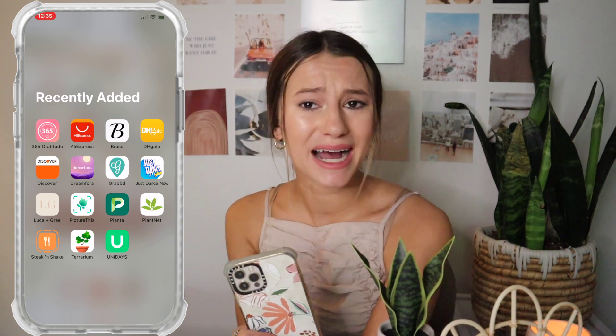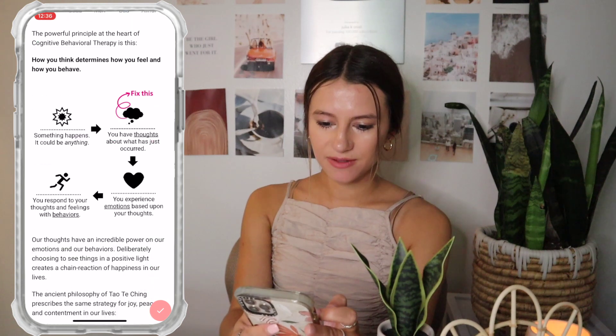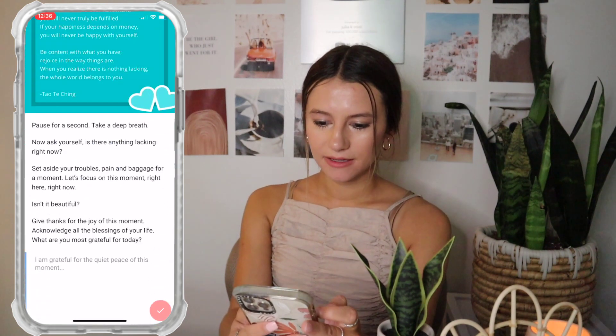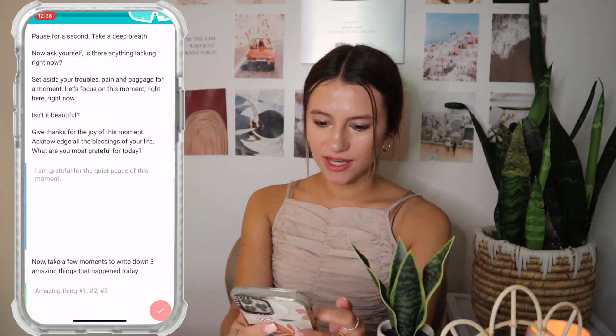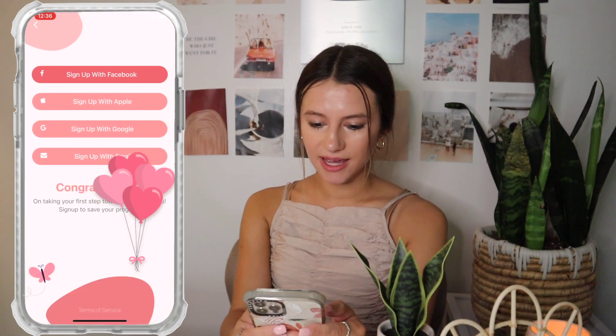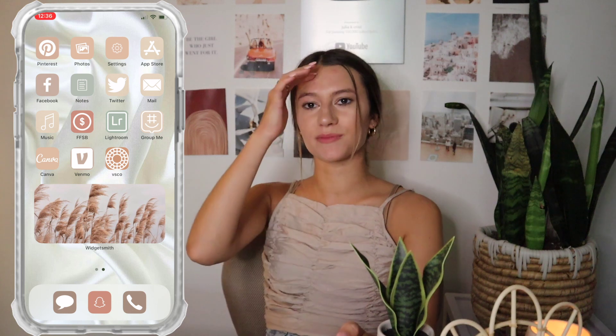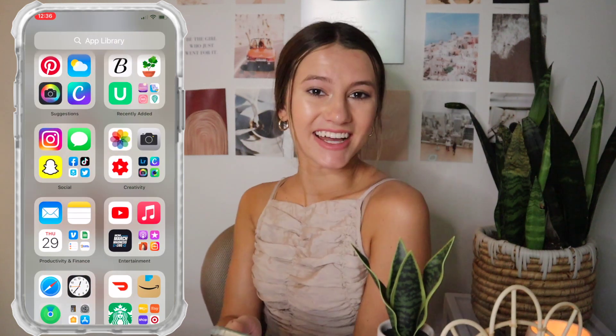I also have my Discover app since I just got a credit card. Then 365 Gratitude — I don't think I've opened this yet. Each day it gives you a prompt, you take a deep breath, think about it, write what you're most grateful for today, and write down three amazing things that happened. I think it's so cute — I have the Five Minute Journal but always forget it, so having this app with reminders will make it easy.